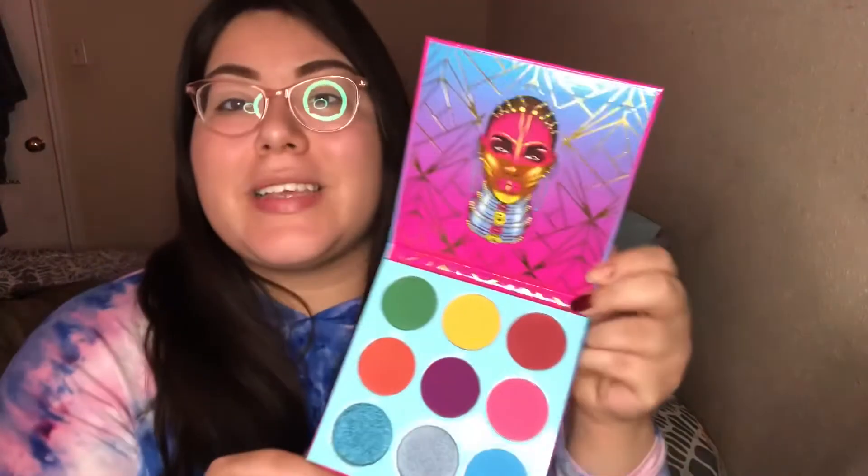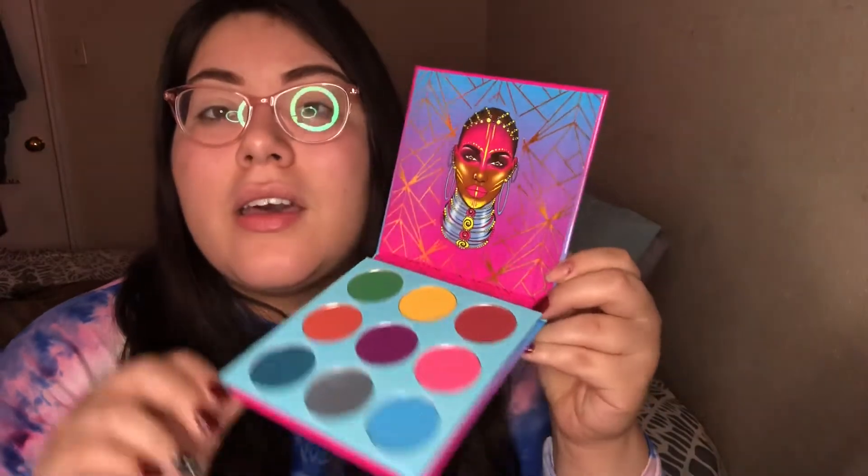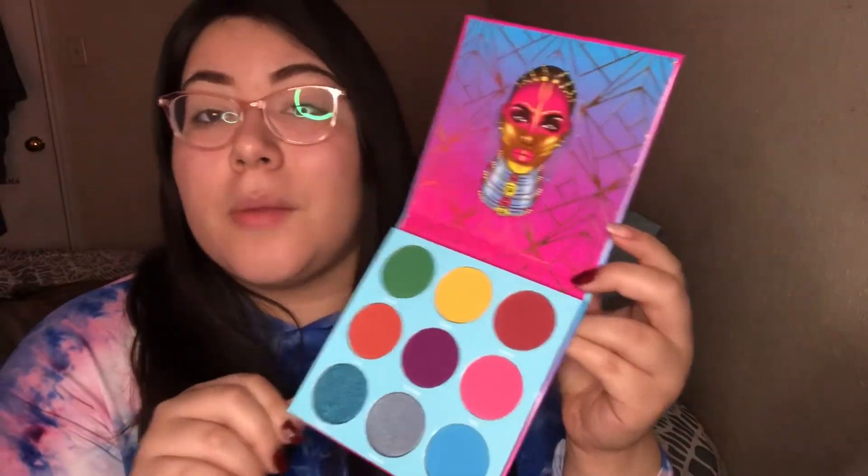I guess I'm gonna swatch these bad boys and talk about the swatches. Alright, let's swatch them.